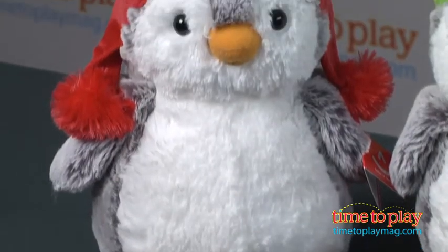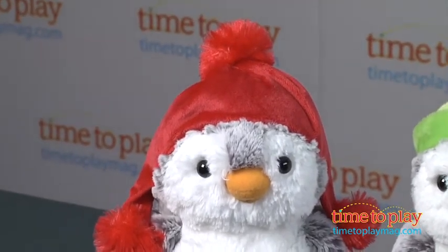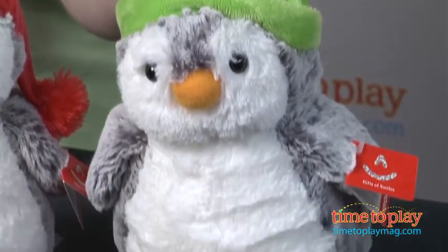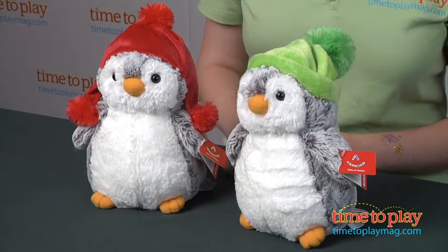The red penguin with his little pom-pom tassel cap, a green penguin with a green cap and a really big giant fuzzy pom-pom on top, and then there's also a penguin that's wearing fuzzy blue earmuffs. These have bean-filled bottoms to help them stand on their own, and each is 8 inches tall and sold separately.